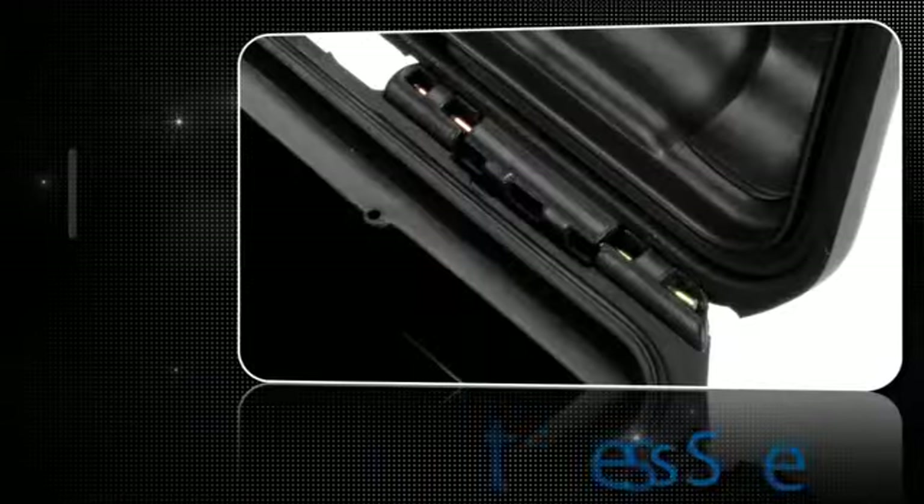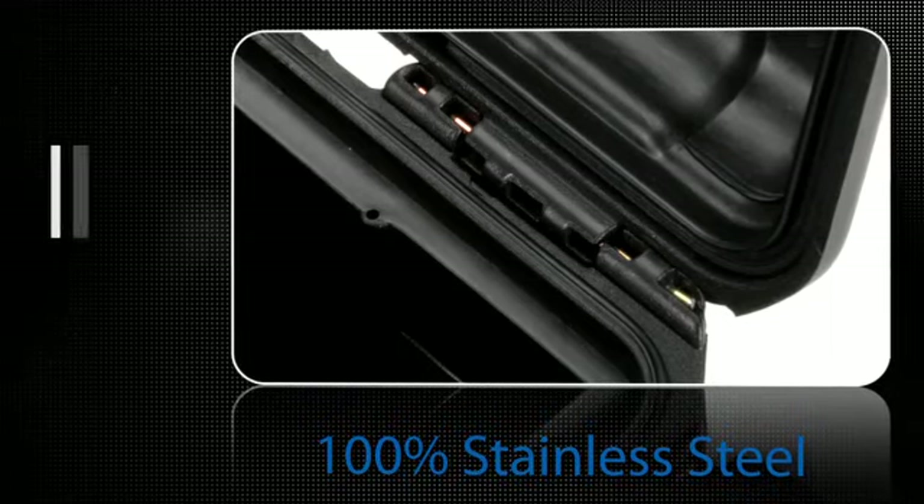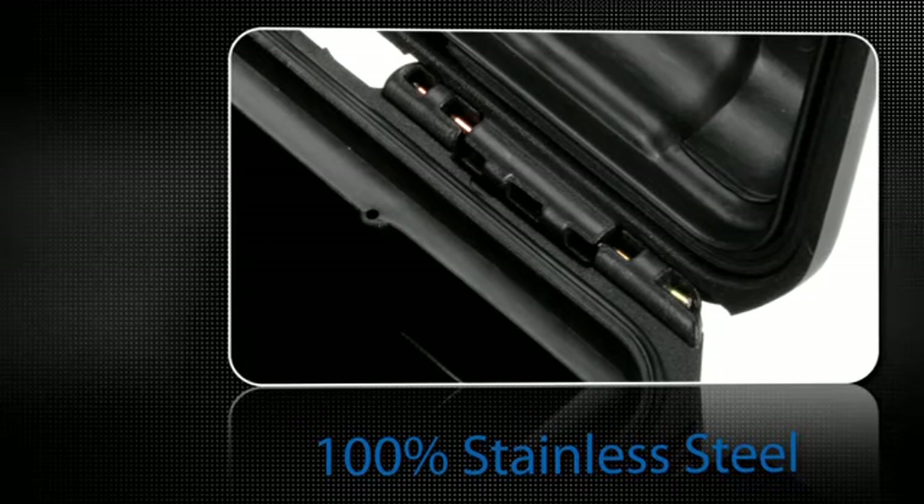The hardware found on every Nanook case is made using the highest quality, 100% marine-grade 304 stainless steel.